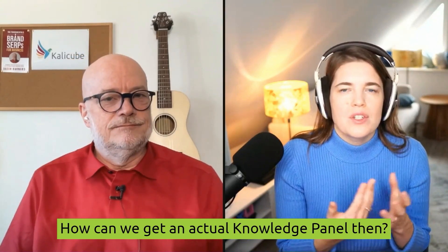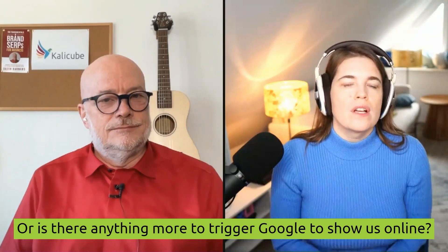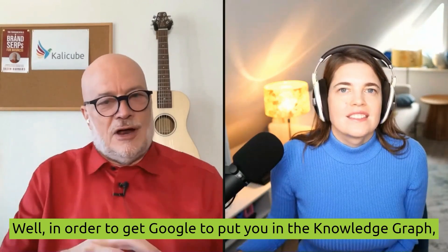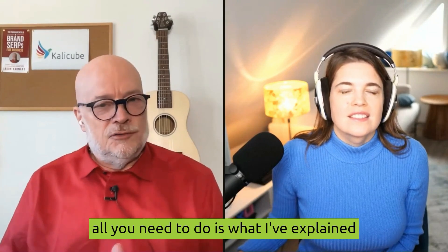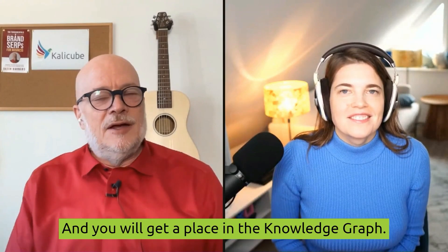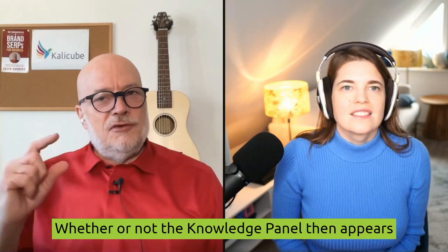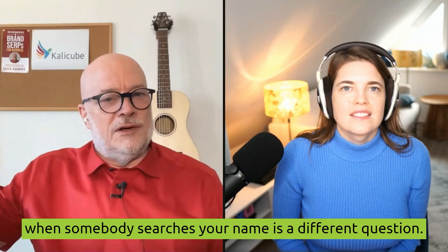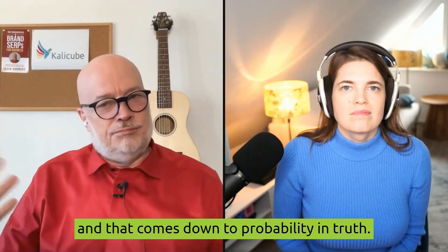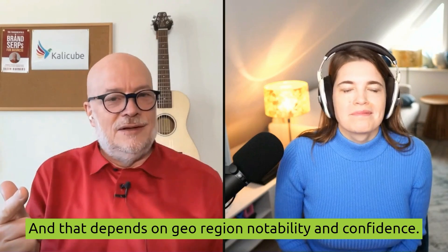How can we get an actual Knowledge Panel? Is it all about writing our bio and our website, or is there anything more to trigger Google to show us online? In order to get Google to put you in the Knowledge Graph, all you need to do is what I've explained: the entity home with links out, clear, consistent, relevant corroboration. You will get a place in the Knowledge Graph as long as you are truly consistent, truly clear, and everything is truly relevant. Whether the Knowledge Panel then appears when somebody searches your name is a different question — that comes down to geo-region, notability, and confidence.